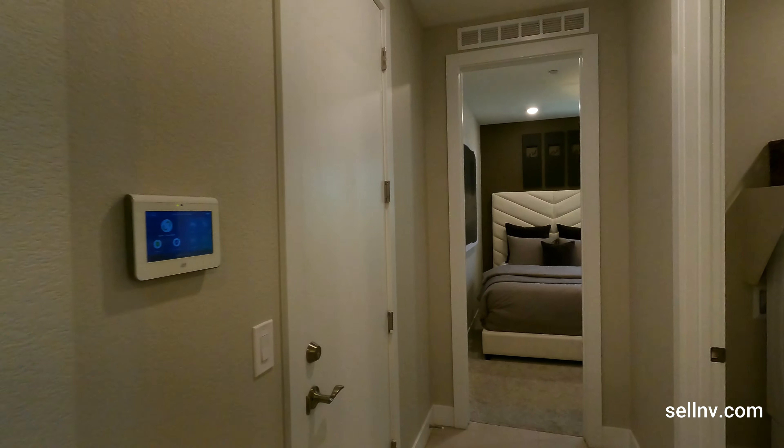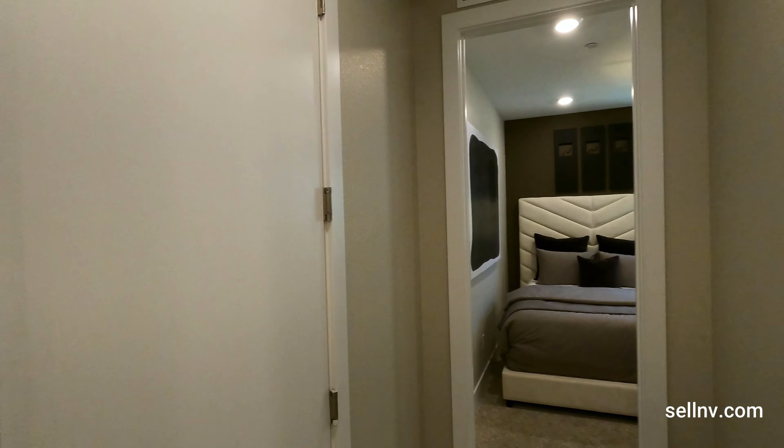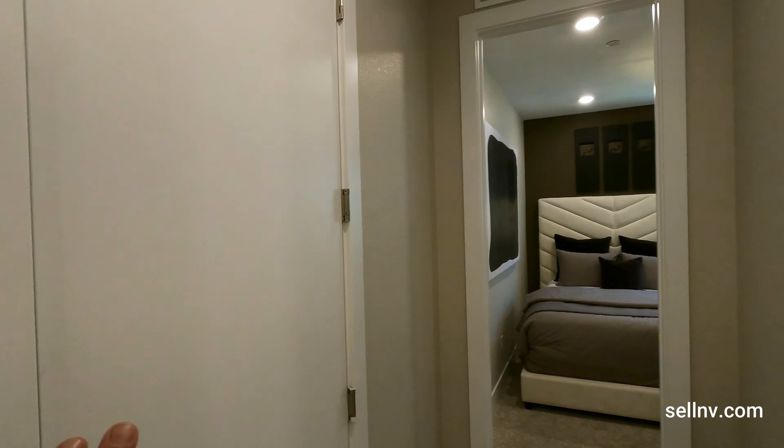Three bedrooms, two bath, three-car garage, price starting at $610,880. Let's go tour this beautiful house.